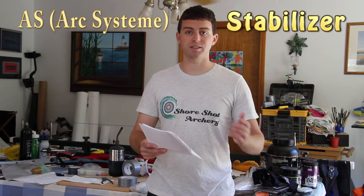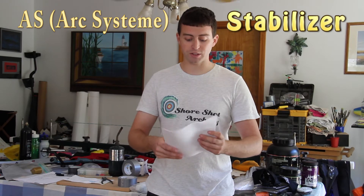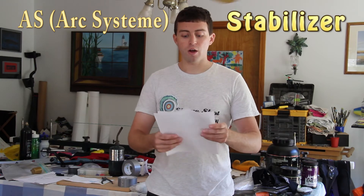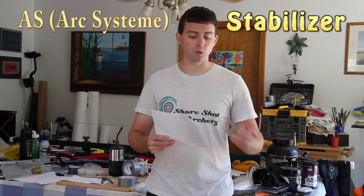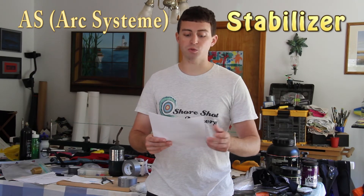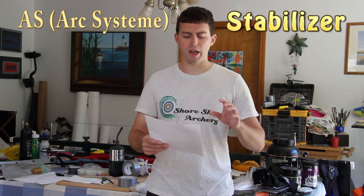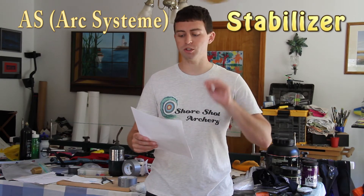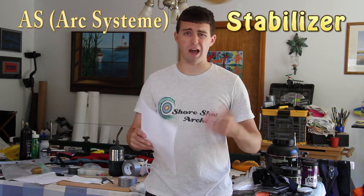Next up is AS stabilizers — and thank you to the subscriber who let me know it looks like it should be Arc Systems. Arc Systems had three stabilizers overall, at 4.68%. There was one shooter with an AS Carbon Pro, one with an AS Prestige, and also a shooter that had a combination of an AS stabilizer and a Soul Carbon. We're counting that into the AS category because it's a hybrid deal.